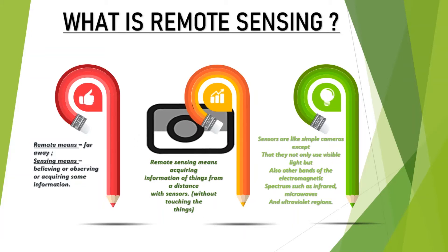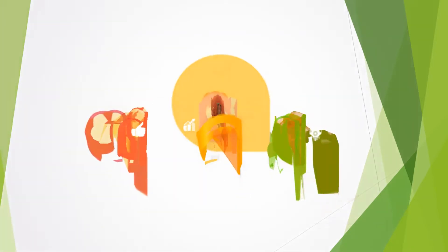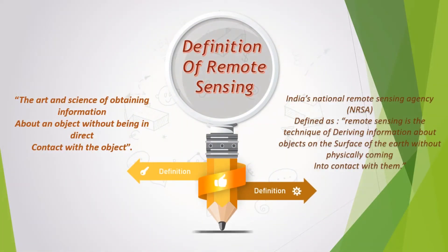So if you want it in a precise definition: according to India's National Remote Sensing Agency, remote sensing is defined as the technique of deriving information about objects on the surface of the earth without physically coming into contact with them. Or: the art and science of obtaining information about an object without being in direct contact with the object is called remote sensing.